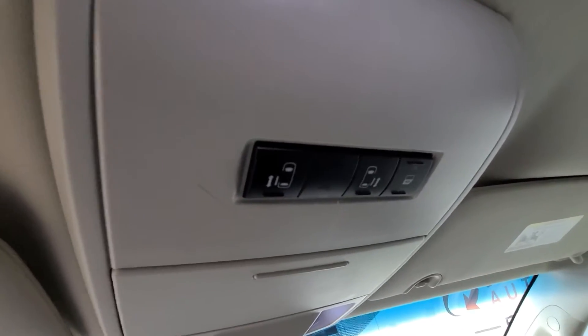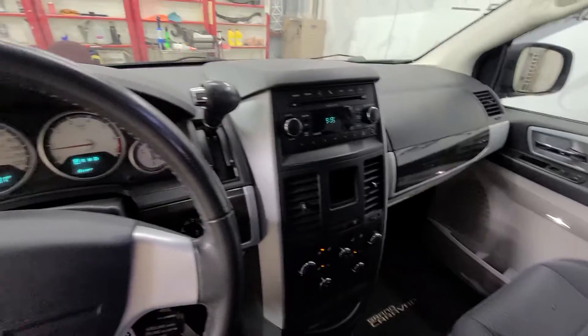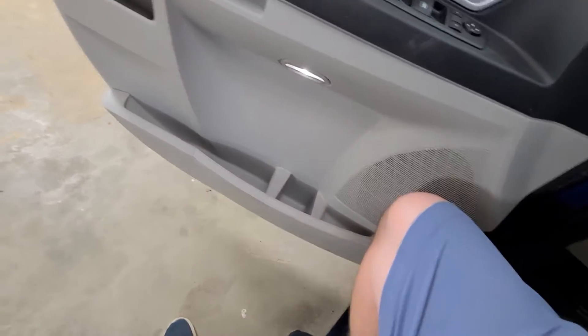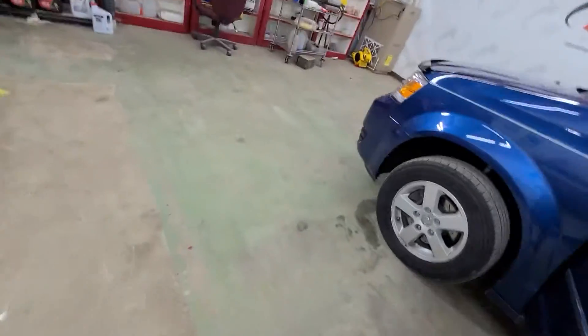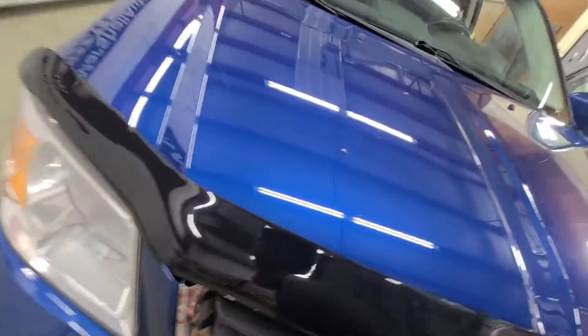Your door open switches are there along with garage door openers on the visor. It's a non-smoker van — nice setup. You can hear it's a nice quiet running van.